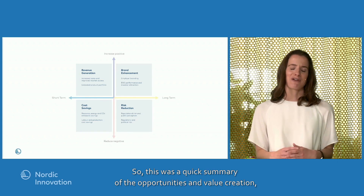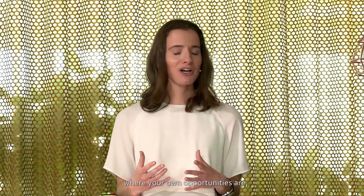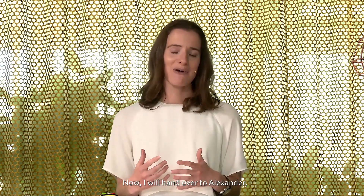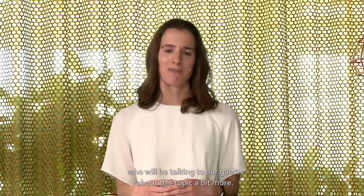So this was a quick summary of the opportunities and the value creation. If you are interested in understanding what your opportunities are, we recommend you take a look at the business model toolkit that you can find on the webpage. I will now hand it over to Alexander, who will talk to our guests about this topic.